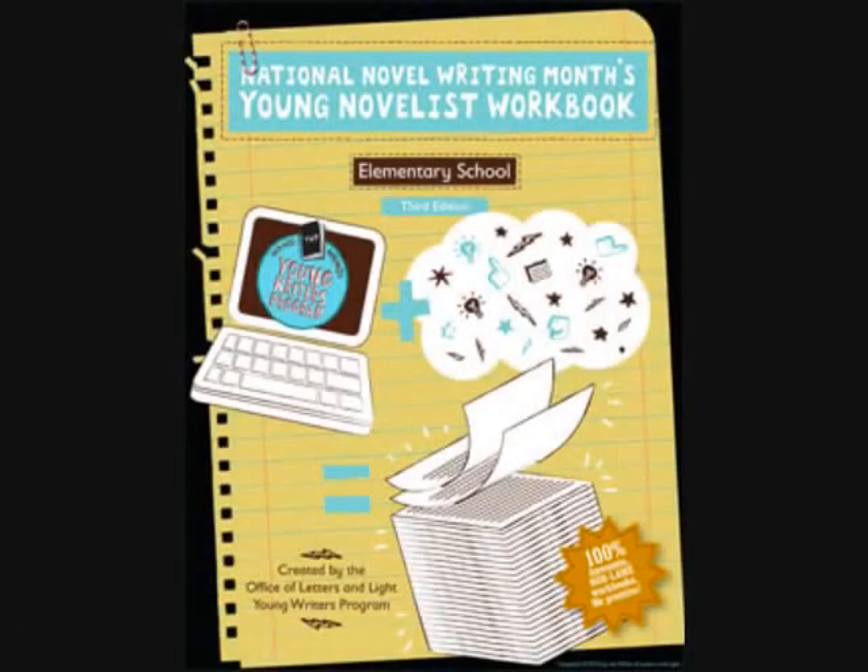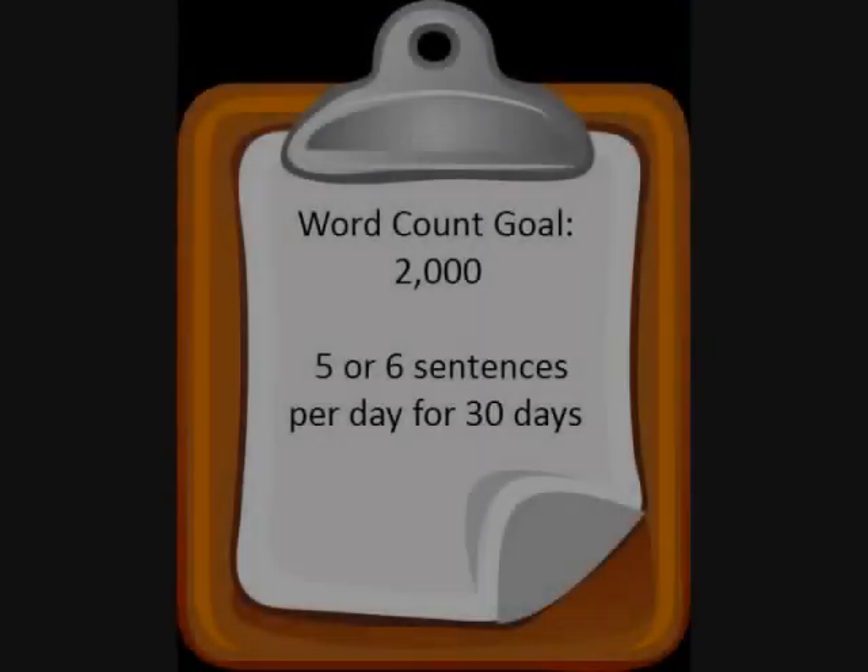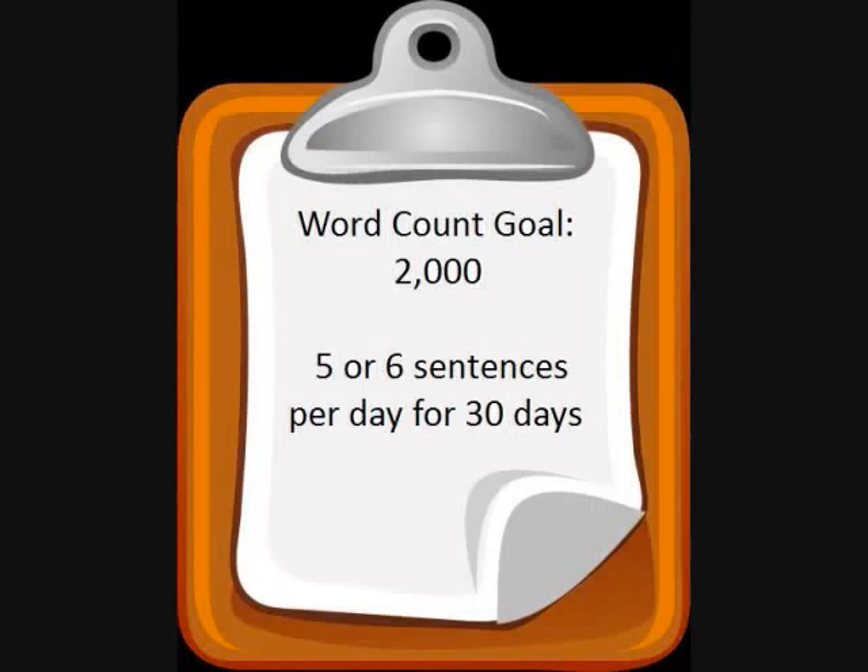They have lots of worksheets and tips to help you as you work. You have to set a goal for how many words you want to write, which we call a word count goal. For my first book, I set my word count goal at 2,000 words.